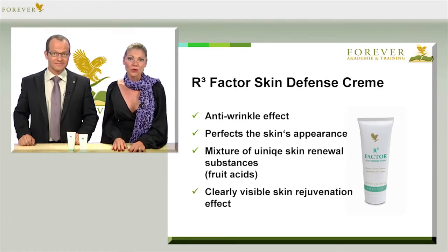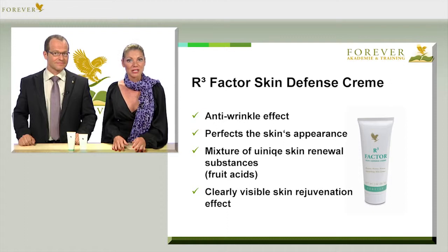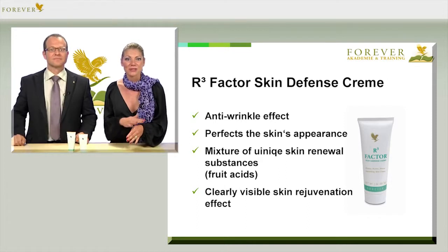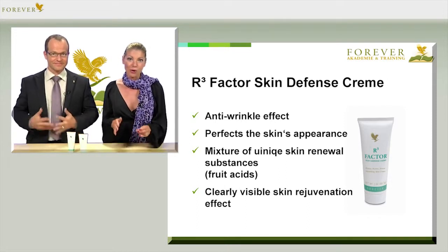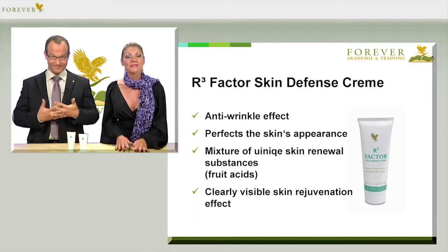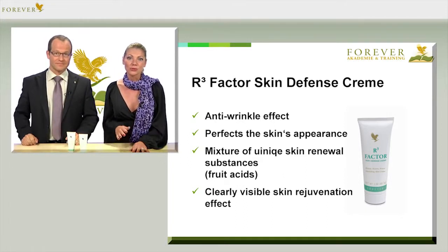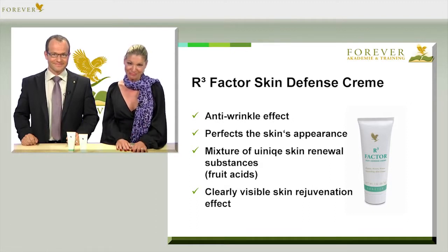The fruit acid contained in R3 Factor, which is extracted from plants, fruits and sugar cane, helps to remove the skin's top layer and cells and accelerates the 28-day cycle. Collagen and elastin additionally help the skin to improve or even regain its elasticity. And of course we've added forever aloe vera and vitamins in order to nourish the skin as well.